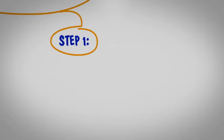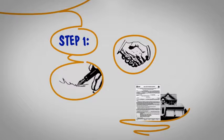Step 1. After you and the buyer sign and agree to the terms of the sale of your house, we have an executed contract.